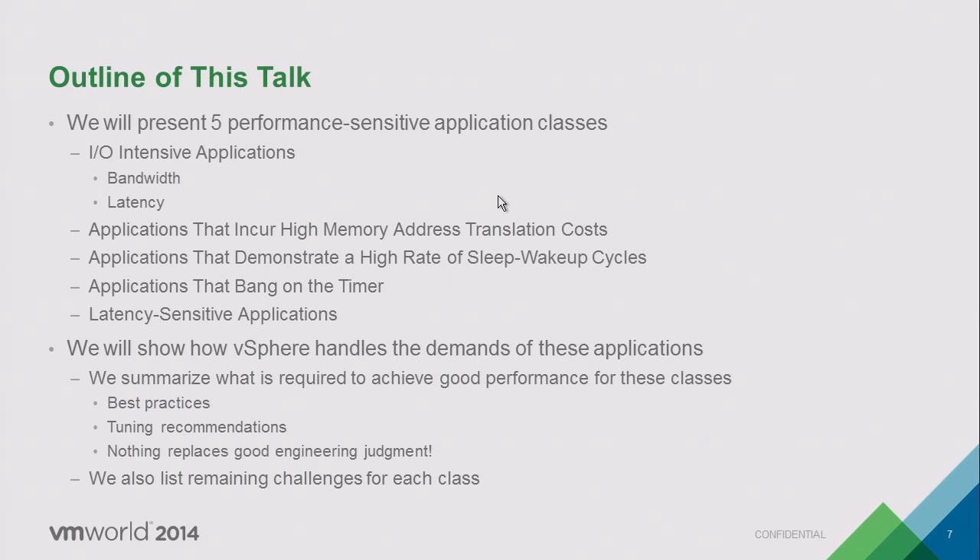In doing our research we asked customers, found field problems, and rattled the cages of engineering folks. We found these problems fall broadly into five categories: IO-intensive applications; applications requiring high overhead from memory address translations; applications with high rates of sleep and wake-up; timer applications with high rates of get-time-of-day calls; and latency-sensitive applications — covering both bandwidth-heavy and latency-sensitive variants.